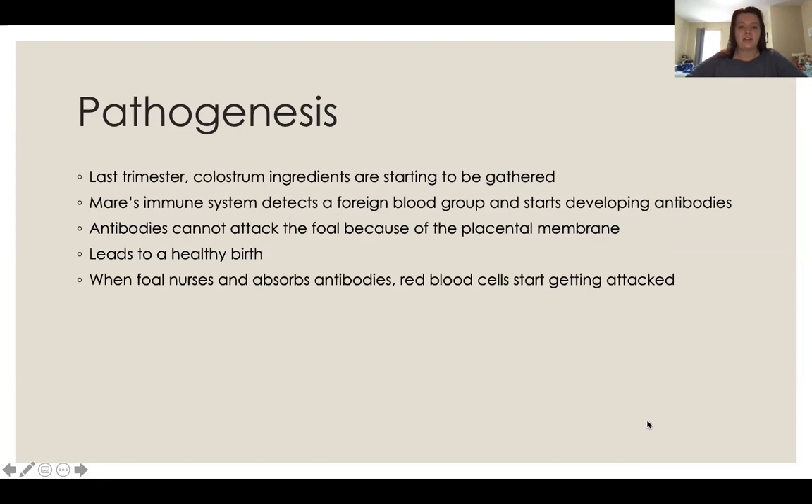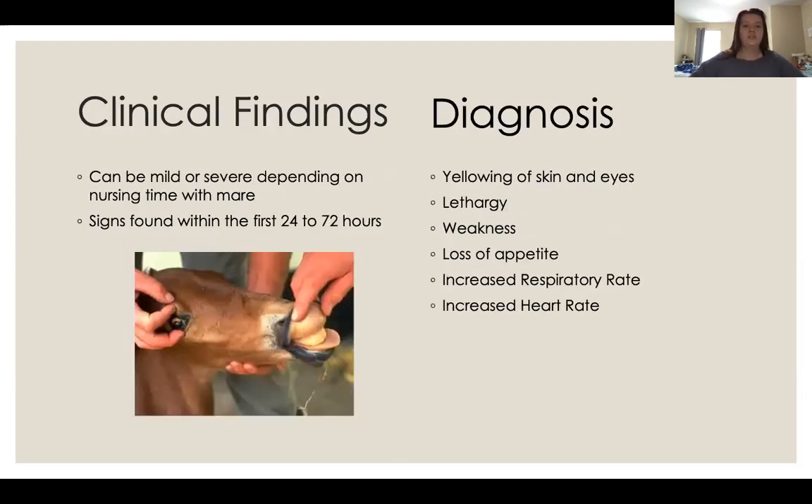The pathogenesis: within the last trimester, as colostrum starts getting formulated, the mare's immune system will detect a foreign blood group within the body and start creating antibodies to attack it. The reason these antibodies do not already kill the foal and cause a late-term abortion is because they cannot pass the placental membrane — they reach the membrane and stop. This results in a very healthy birth with no abortions, so caretakers usually wouldn't know there is a problem. The foal then starts nursing, absorbs the antibodies, and its red blood cells begin getting attacked.